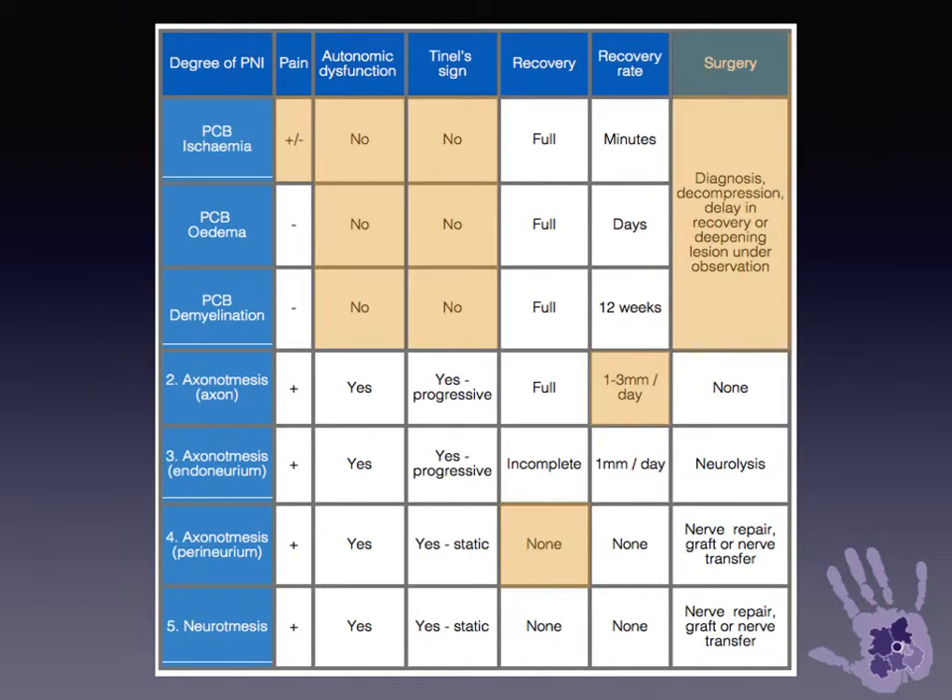Very fast rates of recovery are seen in low grade axonal injury. But surgery may still be necessary in conduction blocks for diagnosis or decompression, or if there is any doubt or delay in recovery.